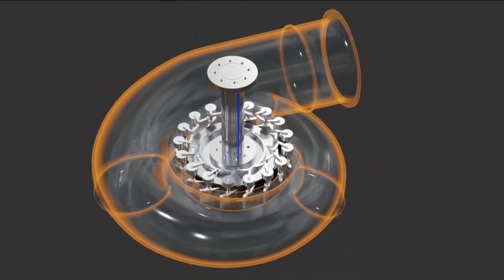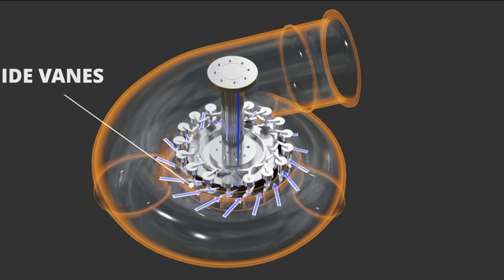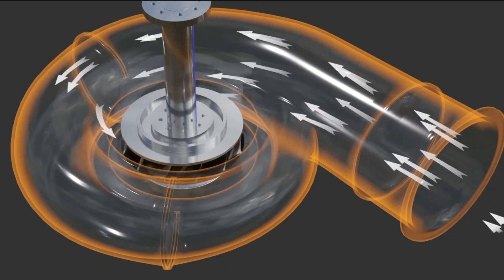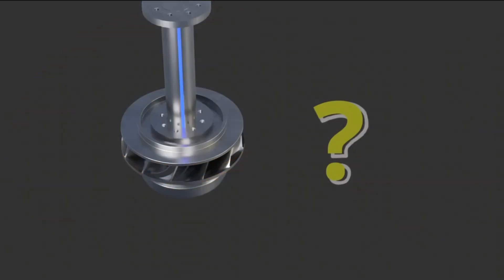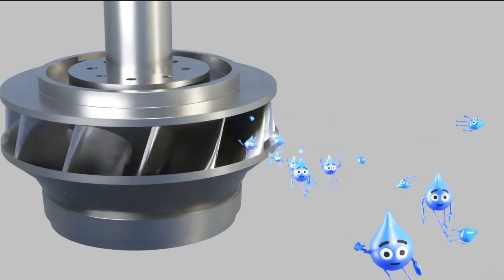At its core, the Francis Turbine operates on a sophisticated interplay of reaction and impulse forces, channeling the kinetic energy of flowing water into rotational motion. Water enters the turbine through a spiral casing, gracefully guided towards the heart of the machine. Here, a meticulously crafted assembly of guide vanes directs the flow with finesse, channeling its force onto the turbine's rotor.